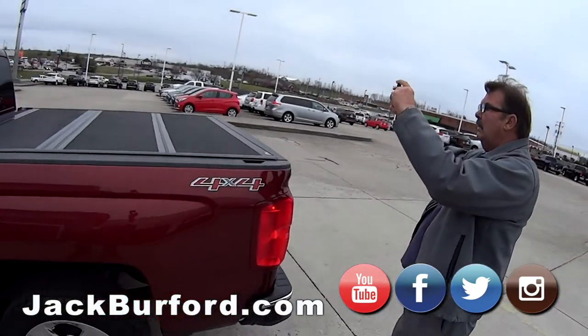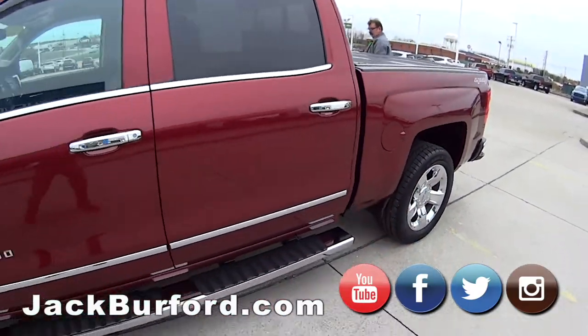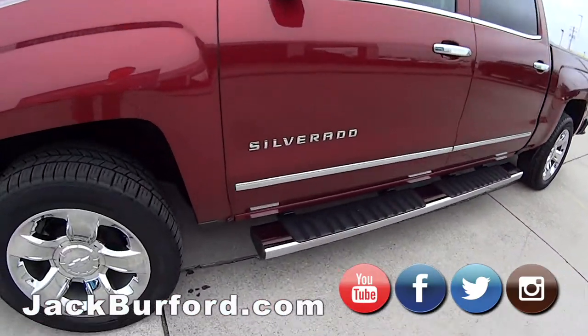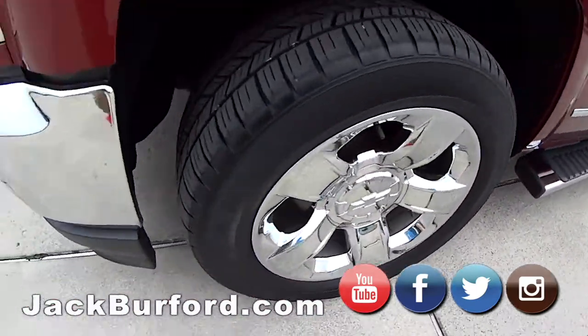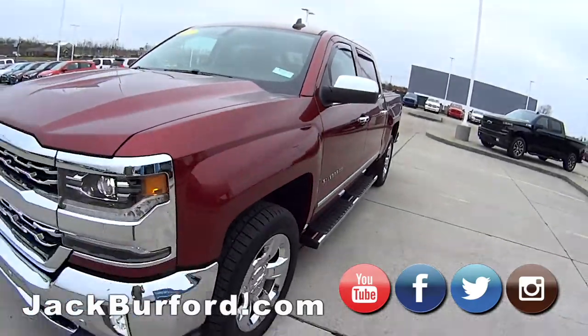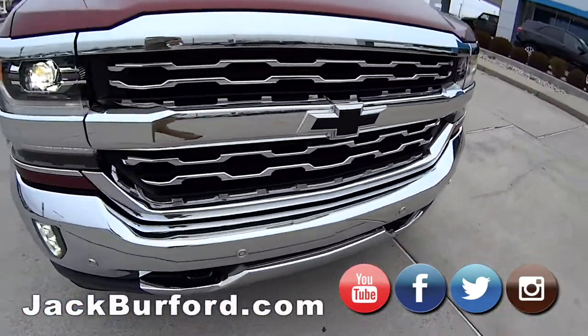This is nice. Yeah, we sold this truck new two years and four months ago. We've serviced it exclusively. It's got 39,308 miles on it. It still has a remainder of the GM powertrain warranty, and we certainly sell extended powertrain warranties.